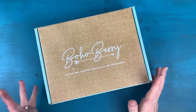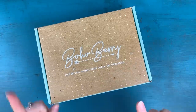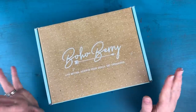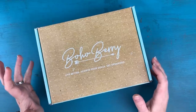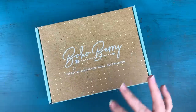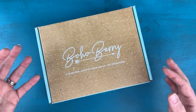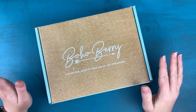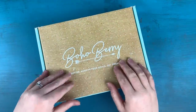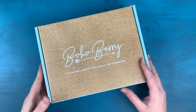Hey everyone, it's Kara here from Boho Berry and I'm back with another Boho Berry Box unboxing. You might have missed me last month — I did not do an unboxing for the January box. If you're a subscriber, you know why: we had a delay on one of our items and I didn't feel right unboxing a box that didn't have everything in it. Everyone did end up getting their extra item, but I decided to just let it go. If you're a subscriber who likes to be surprised, probably skip this for now and come back later.